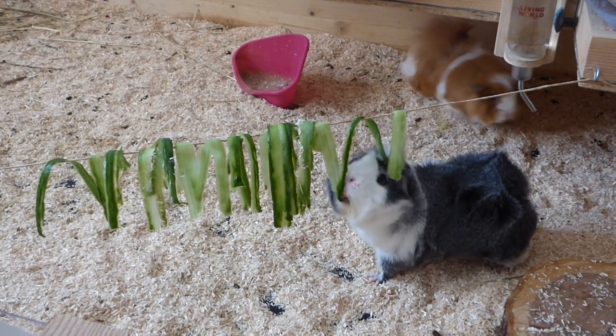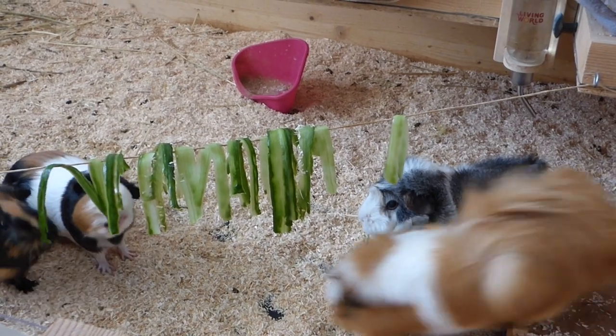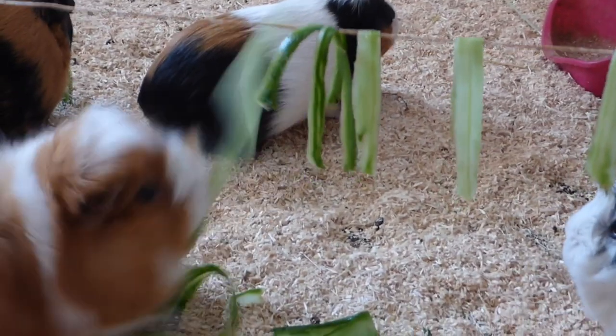The third idea is a cucumber line. Peel a cucumber, or a carrot, or a bell pepper, or whatever else your guinea pigs love, and hang the peels on a piece of string. The guinea pigs now have to work for their food and they're going to look quite adorable when they do that.